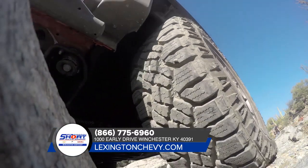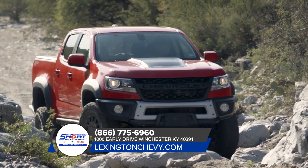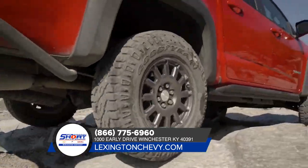You want it all and the Chevrolet Colorado delivers. Choose from three capable engines like the 3.6-liter V6 with best-in-class horsepower or the GM exclusive Duramax 2.8-liter turbo diesel engine.